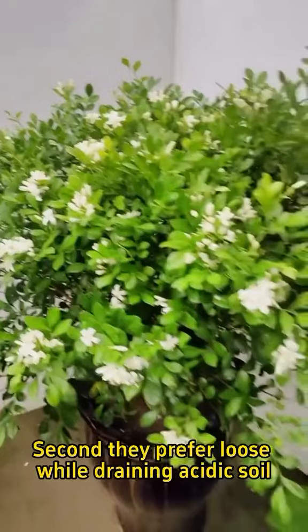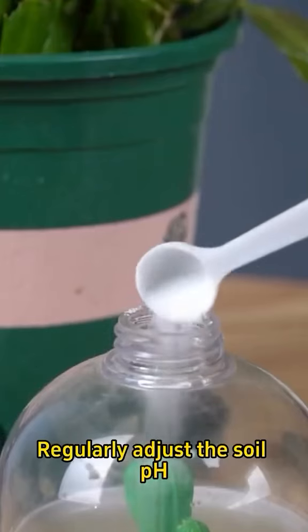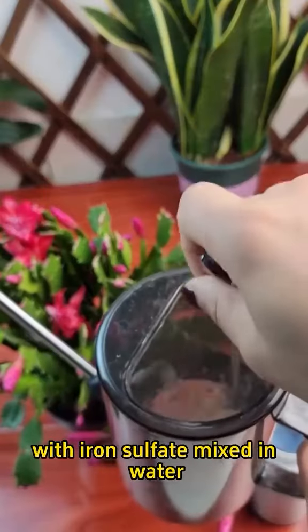Second, they prefer loose, well-draining, acidic soil. Regularly adjust the soil pH with iron sulfate mixed in water.